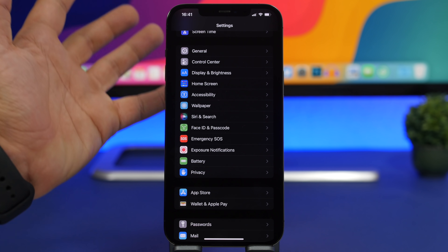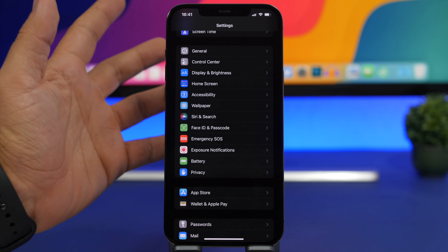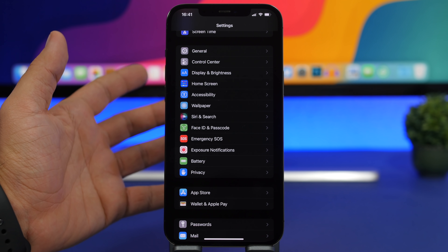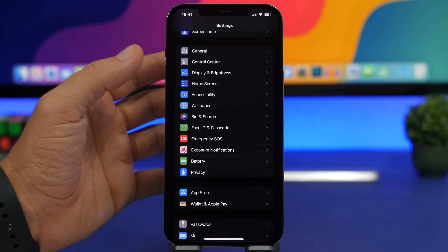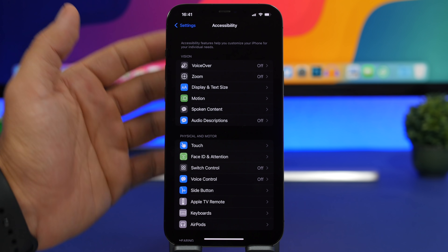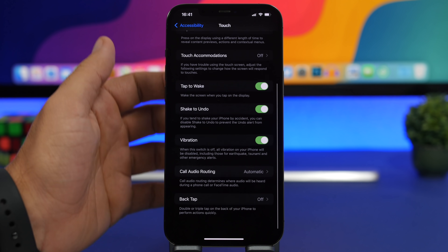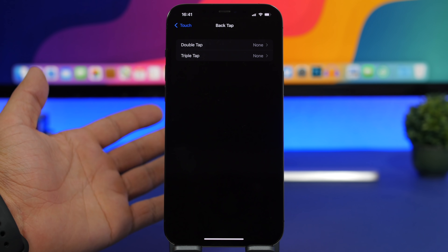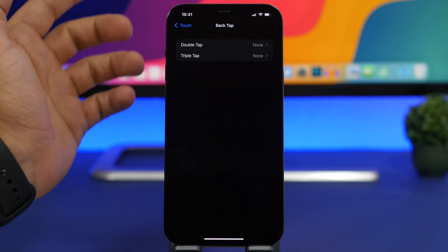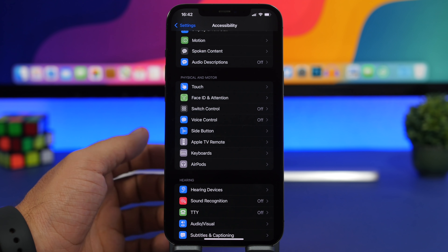The same goes for Back Tap. Any feature that's always ready to be used — like Back Tap, where you double or triple tap the back of your iPhone to invoke an action — requires quite a lot of battery. If you don't use it, go to Accessibility > Touch > Back Tap and choose None to disable it.